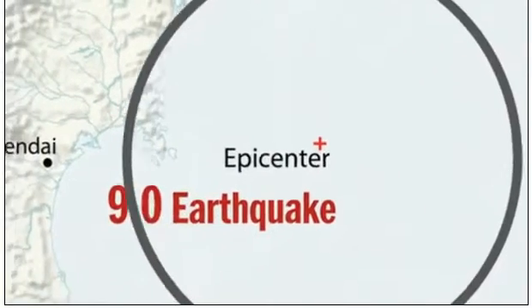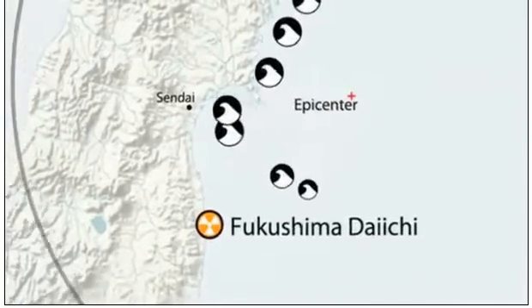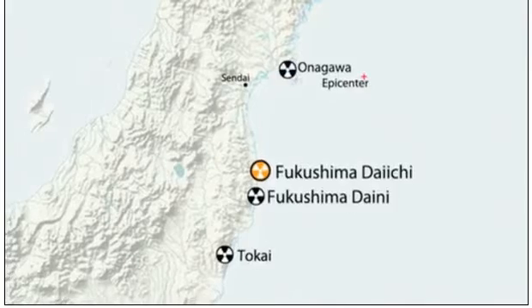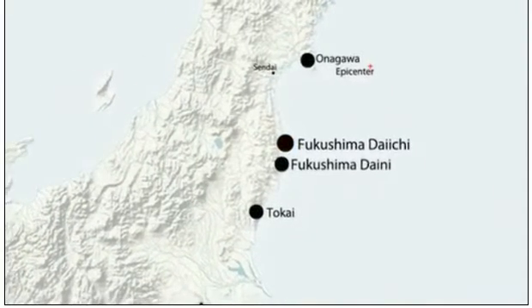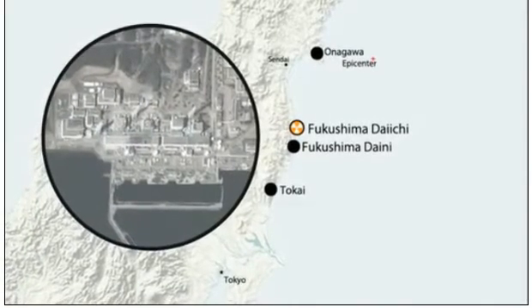The 9.0 magnitude earthquake that struck Japan on March 11th triggered a powerful tsunami that devastated the coast north of Tokyo. Eleven operating nuclear reactors at the four power plants closest to the quake's epicenter were shut down automatically, but the Fukushima Daiichi nuclear complex bore the brunt of the one-two punch.